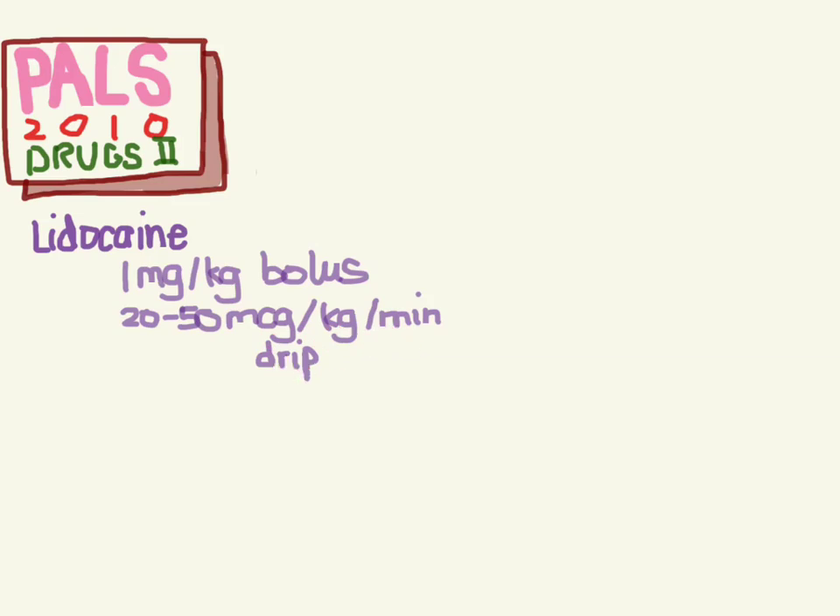While lidocaine might help you terminate dysrhythmias that the patient has - and actually amiodarone for that matter - it has not been shown to help patients' survival or get patients discharged out of the hospital. But it sure makes us feel better when we see that V-tach or whatever go back to a sinus rhythm.